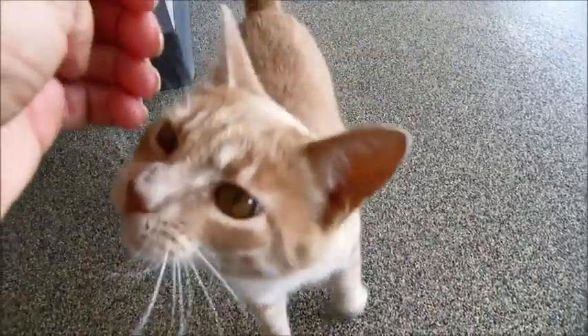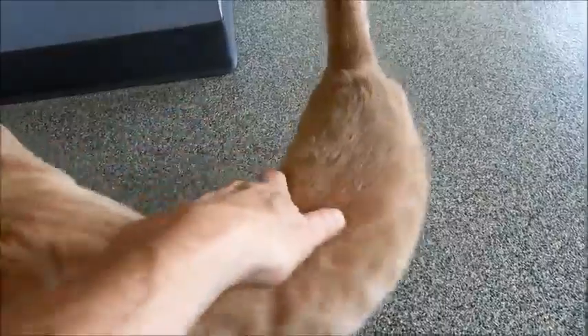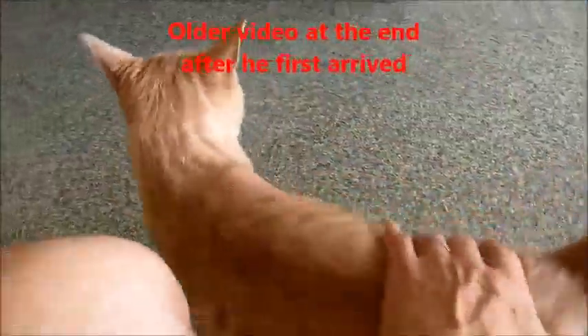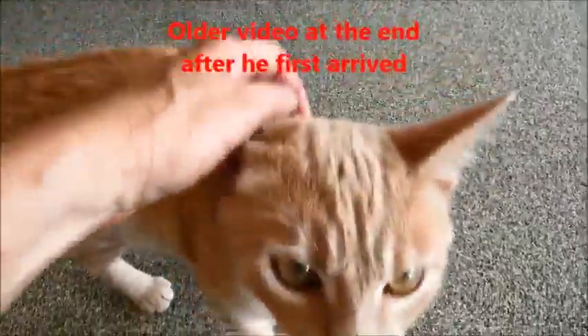Hey Julian! Julian's out and about. Just wanted to get another video of him. The last one I took, he was in his cage and he was still a little scared. I sit down and everyone wants to come around me. Hi Julian!